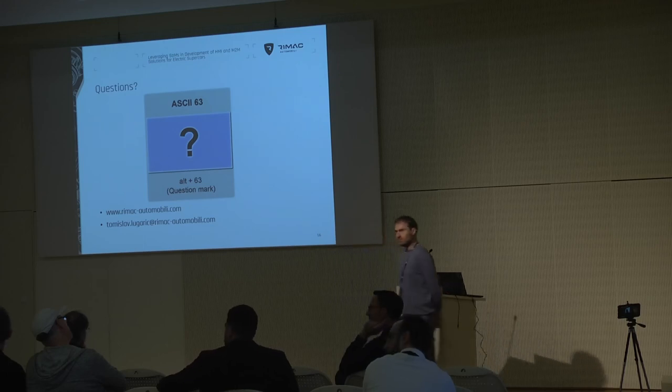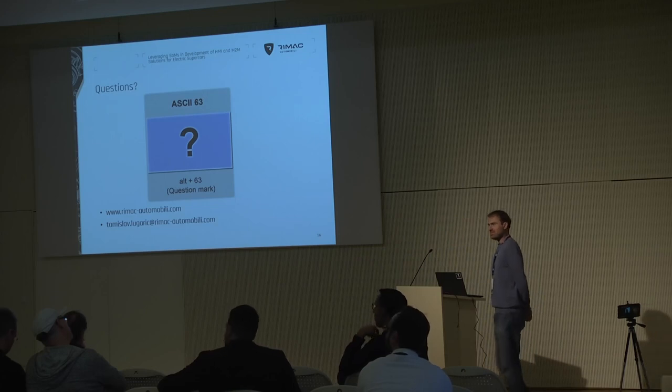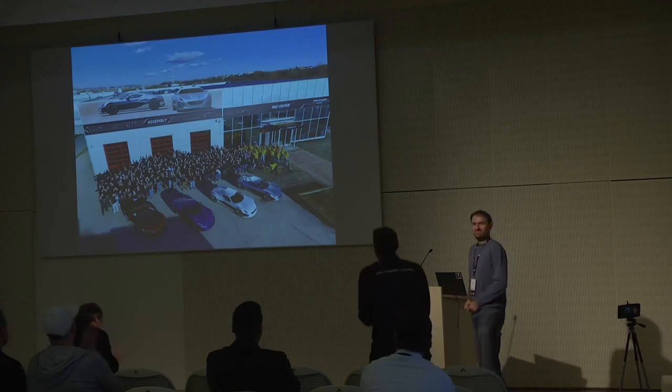Any other questions? Then thank you very much.